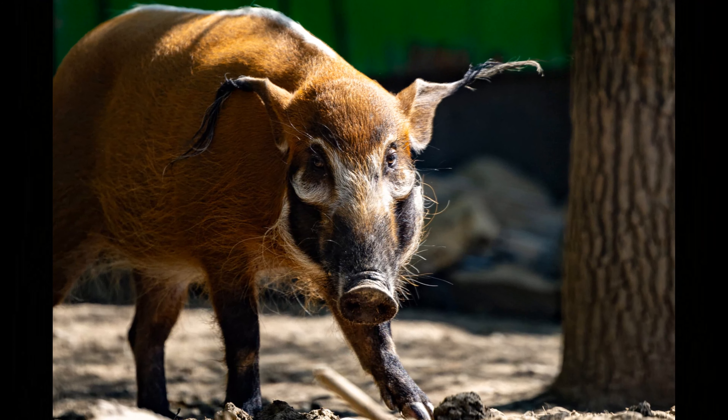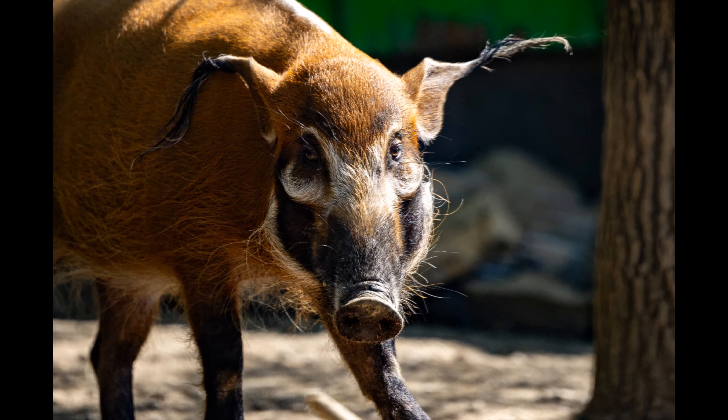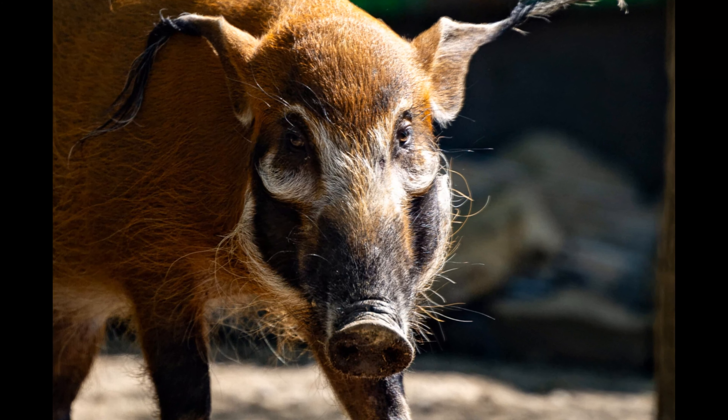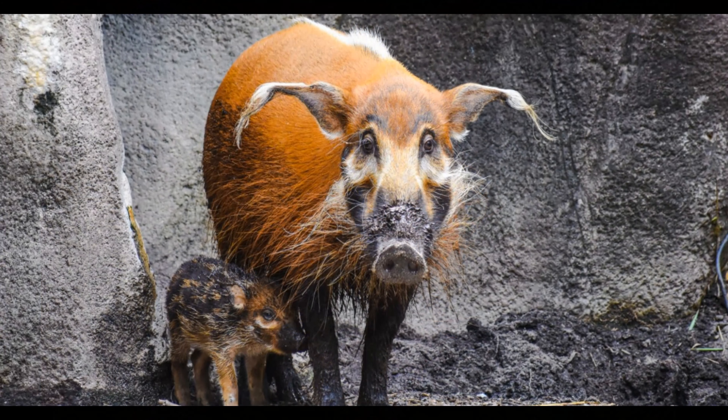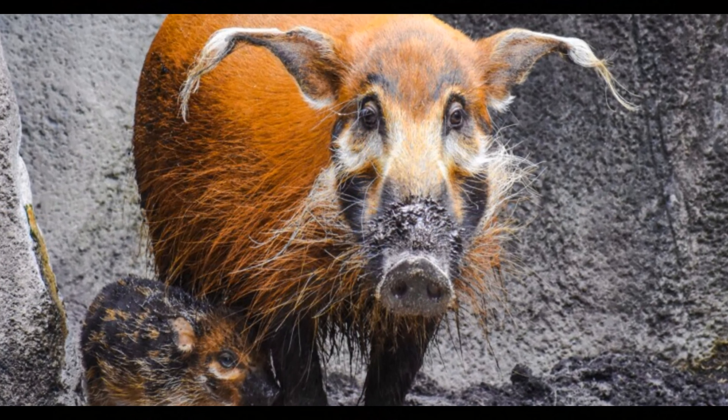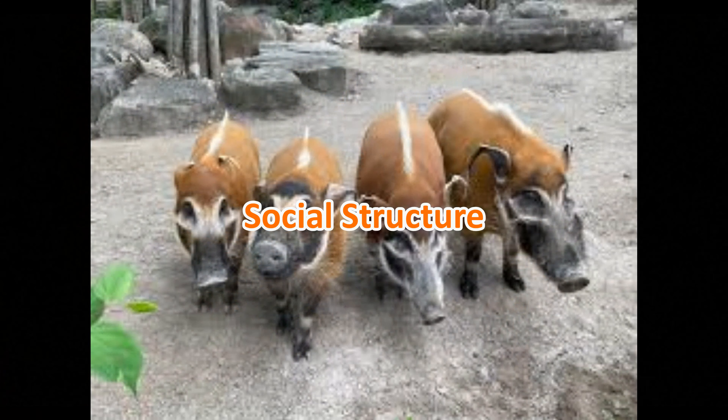Appearance: red river hogs, also known as bush pigs, are easily recognizable by their striking appearance. They have a reddish-brown coat with black markings, including a tuft of white hairs on their ears. One of their most distinctive features is their long, protruding snouts, which they use for rooting around in the soil for food.